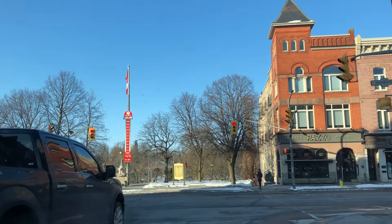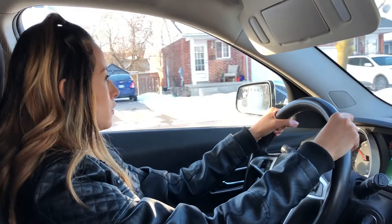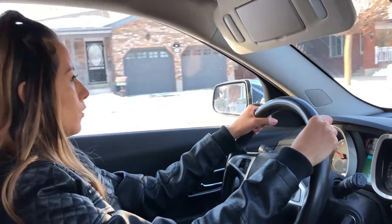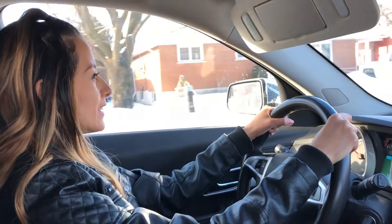It's crucial for your G2 test that you can drive within the speed limit and according to the weather and road conditions — never too fast or too slow. This road is actually a 50. Oh, I thought it was a 40. Sorry. It's okay.